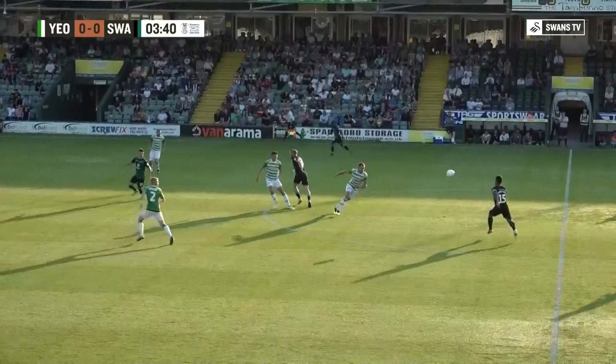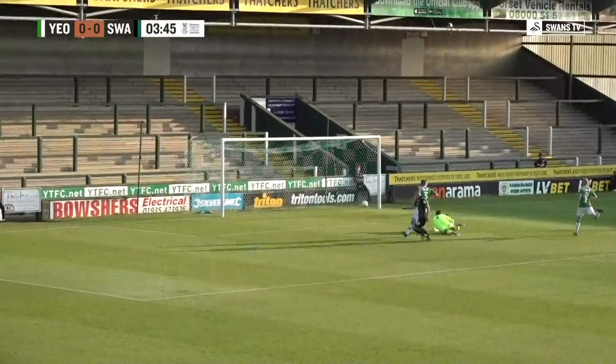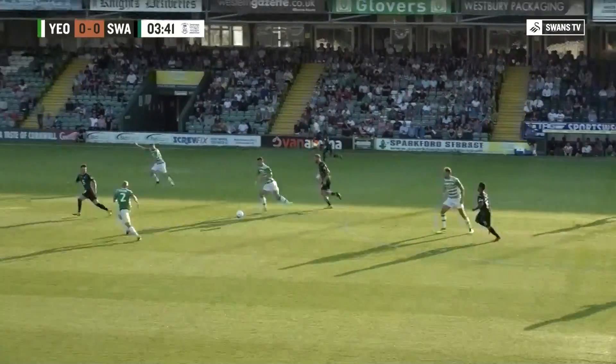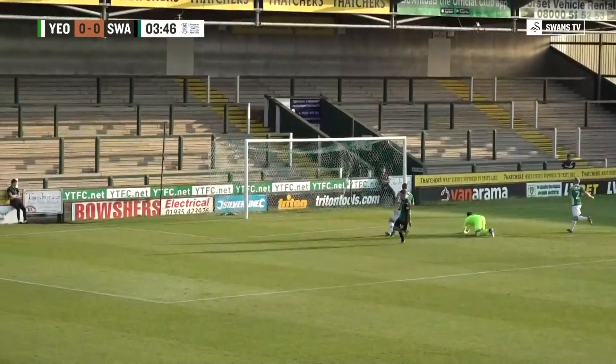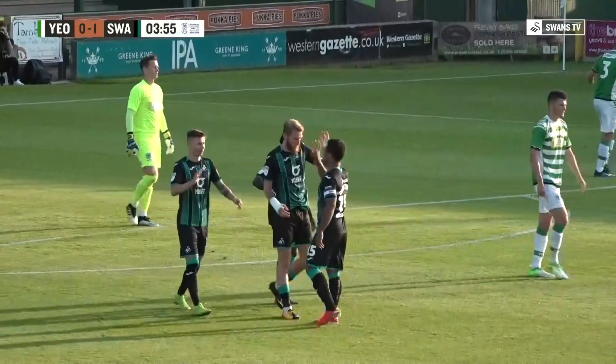Ball forward to McBurney as he usually does, holding players off. Early ball through to Selina — and the first chance for Swansea, Selina gets the first goal of the night inside four minutes. Terrific start. It stuck a little in the water but he had the control to get it out in front of him and slip it past the advancing Stuart Nelson in the Yeovil goal.